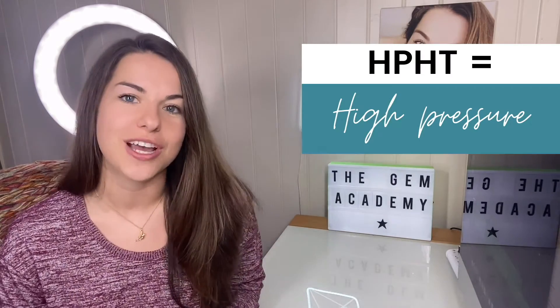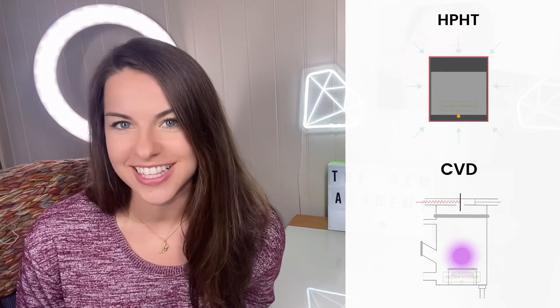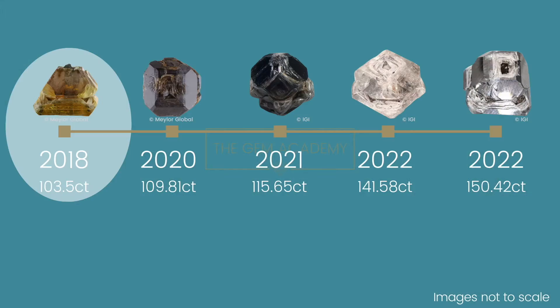HPHT means high pressure, high temperature, and is one of the two main methods of diamond synthesis. All of these crystals were grown by the same company, Mela Global, with the one exception of the very first crystal, which was produced by New Diamond Technologies — a company that was actually bought out by Mela Global. So it might actually be the same people and the same technology producing all these stones.